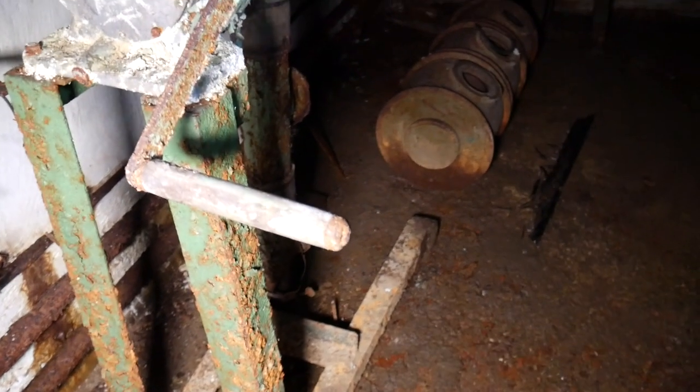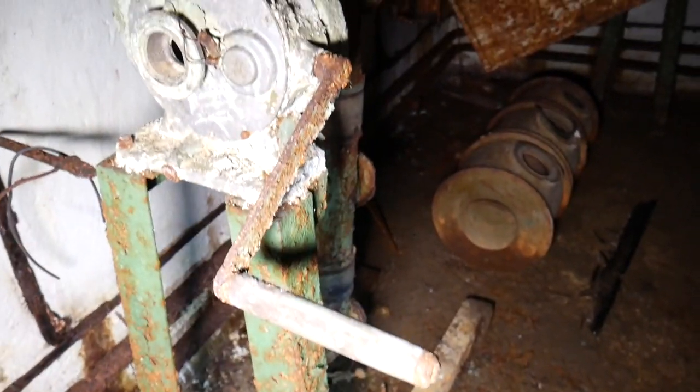So this is the air filtration system. And if you crank this, it doesn't move very well. This is the same as the one you showed, but those ones work.